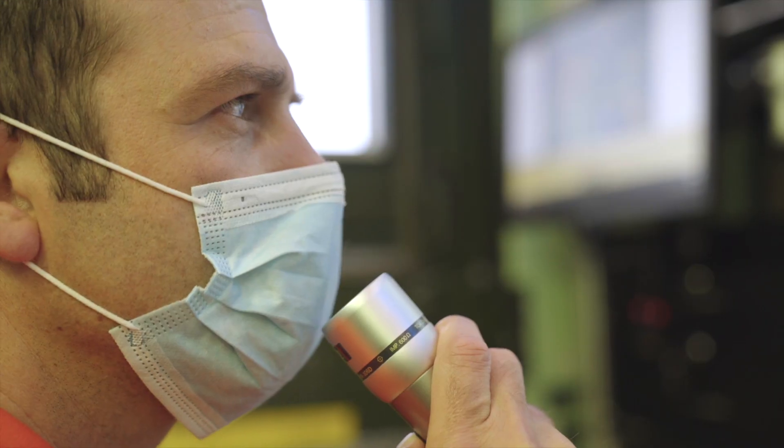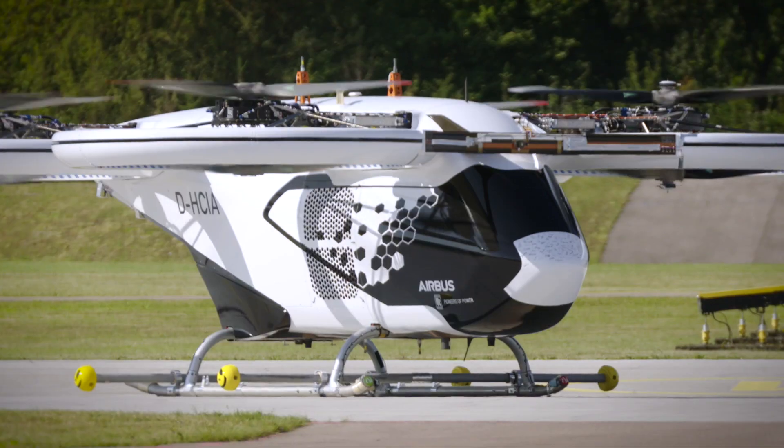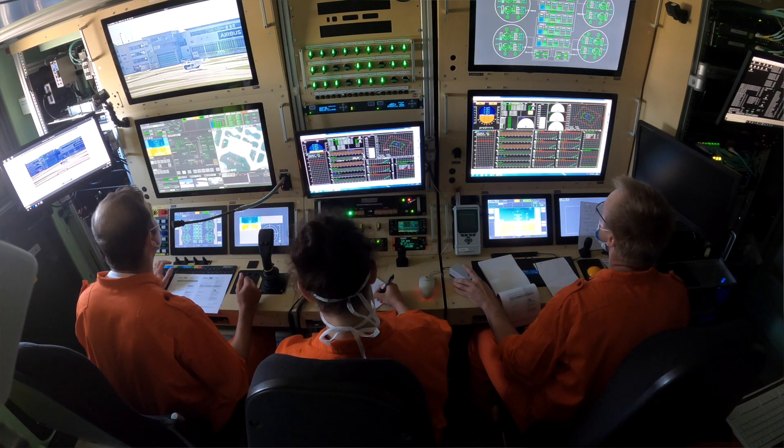Airbus 4, Red Fox 2, we are ready for first take-off. For take-off: three, two, one, take-off.